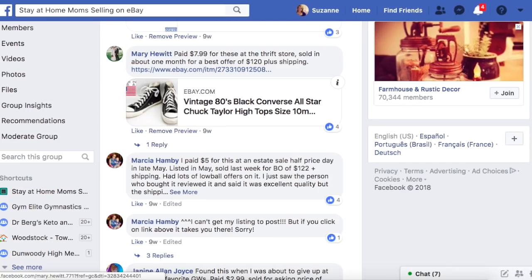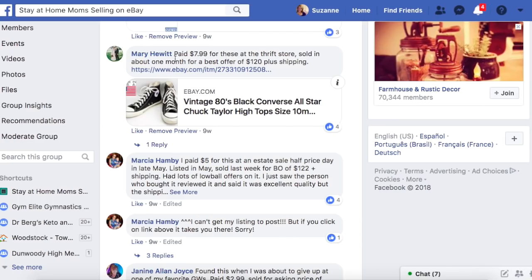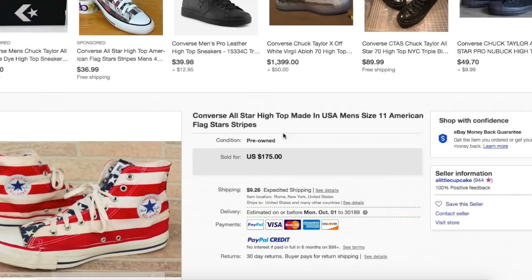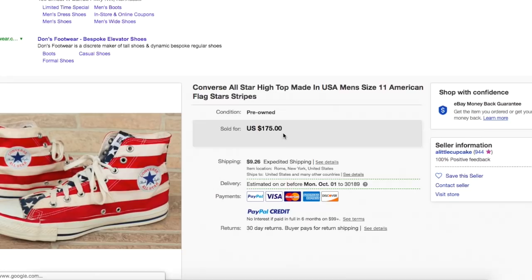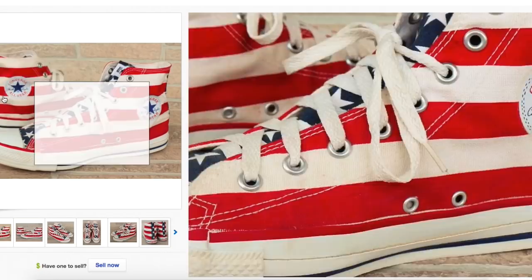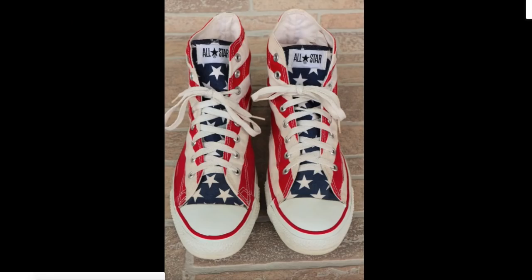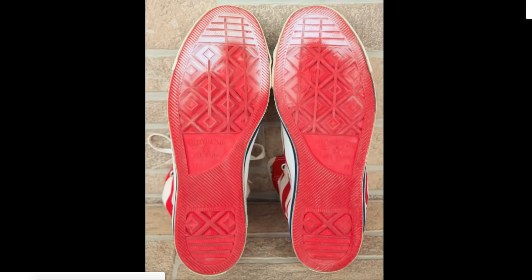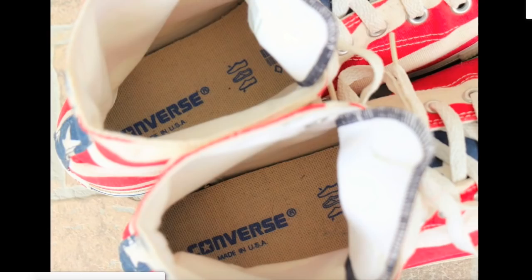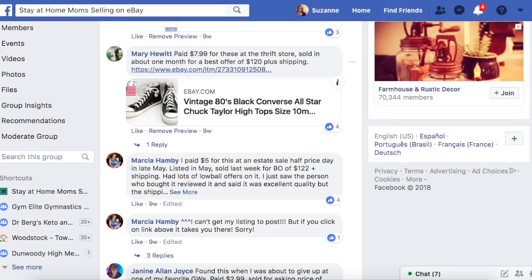Mary paid $7.99 at a thrift store, sold in about a month for a best offer of $120. They are vintage Converse All Star high top, made in USA, size 11 — American flag stars and stripes shoes. Very unusual, definitely not something you see every day. Patriotic stuff does really well. Hardly worn, very good condition. She paid $7.99 and took a best offer of $120.